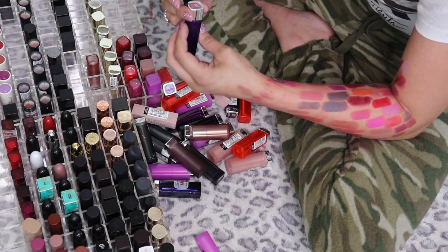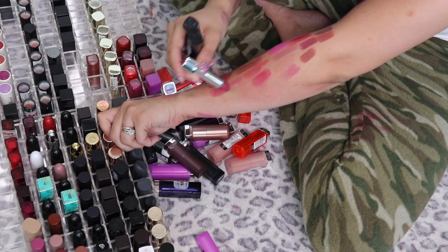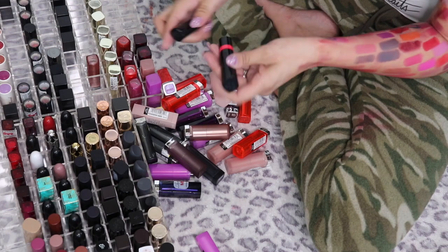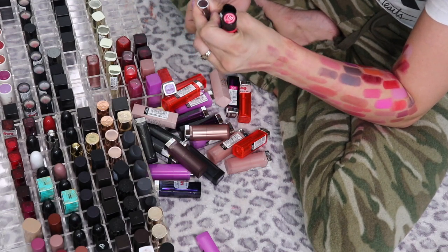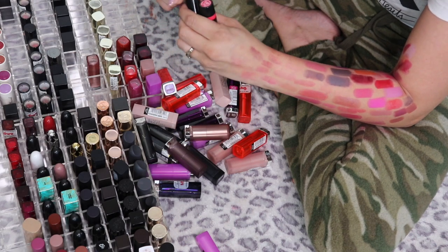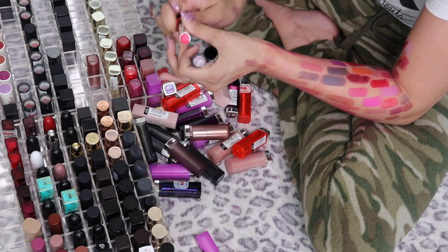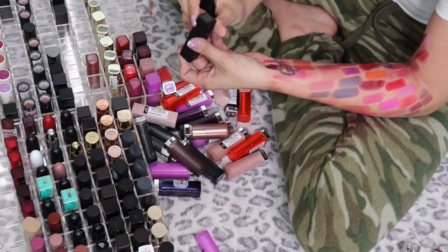Rimmel London Moisture Renew Lipstick in Crystal Mauve — I'm going to pass that one along. The Rimmel Only One lipsticks — Oh So Wicked is pretty but I just never reach for these, and Pink a Punch — I'm going to pass both of those along too.